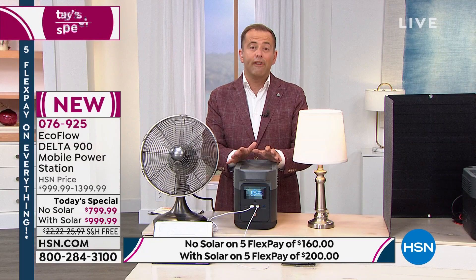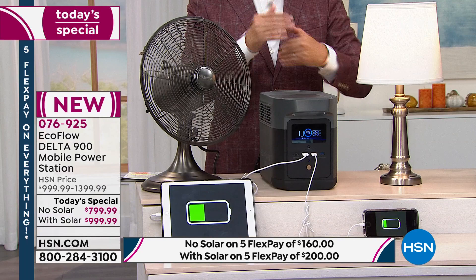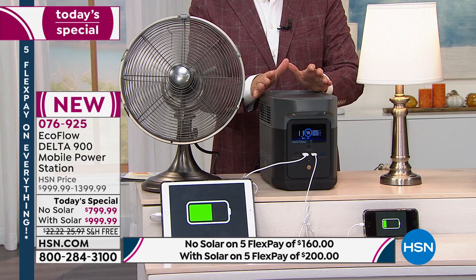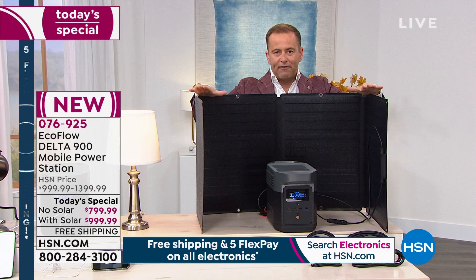We're offering two options tonight. The Delta 900 by itself is $799.99 with free shipping — regular price is $1,000. Or the Delta 900 bundled with the solar panel: the solar panel normally costs $400, but if you order the bundle today, you're only paying $200 for it — essentially half price.